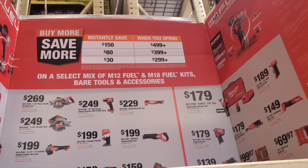We still have the Milwaukee Buy More Save More deal. So if you spend $499 you get $150 off, spend $399 you get $80 off, spend $299 you get $30 off. Pretty good deals if you know how to put everything together. Obviously the $499 tier is going to get you the better savings.